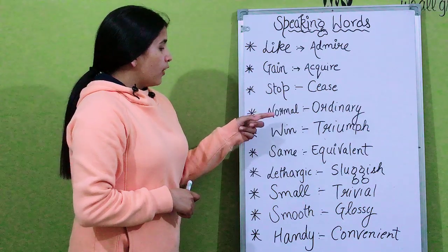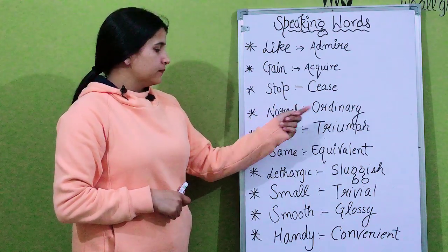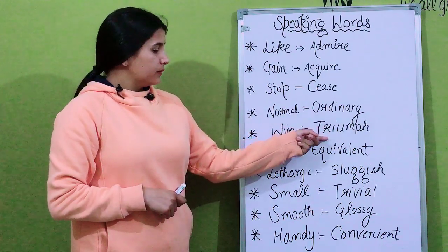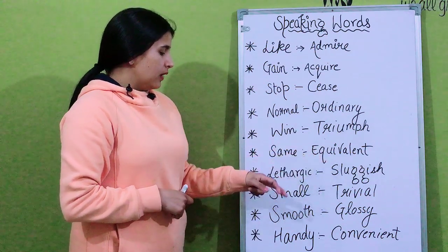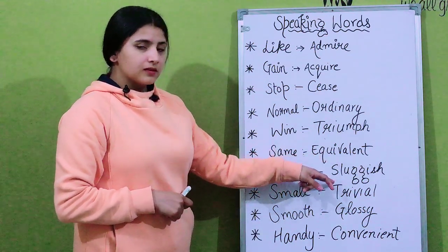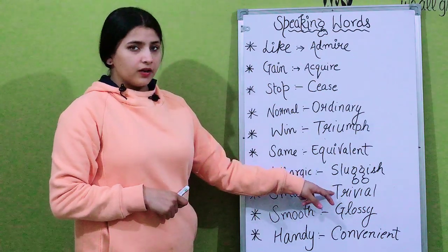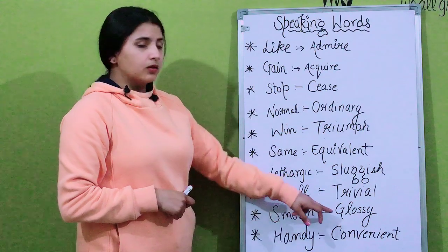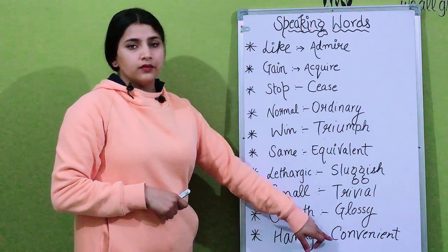For 'normal' you can use the word 'ordinary'. For 'win' you can use 'trump'. For 'same' you can use 'equivalent'. For 'lethargic' you can use 'sluggish'. Also: small, trial, smooth, glossy, handy, and convenient.